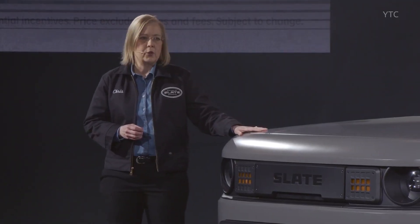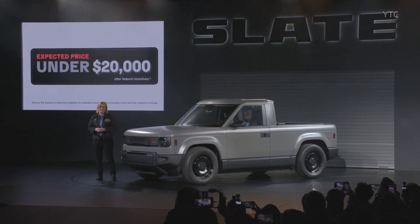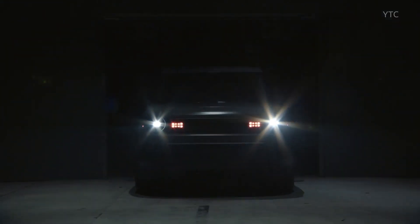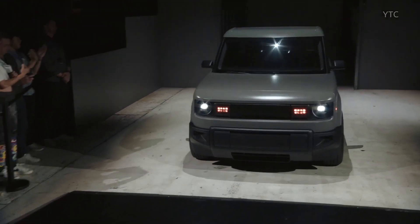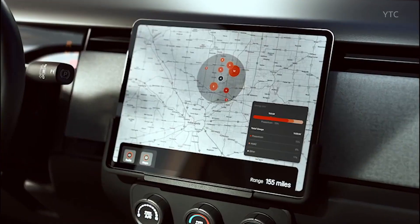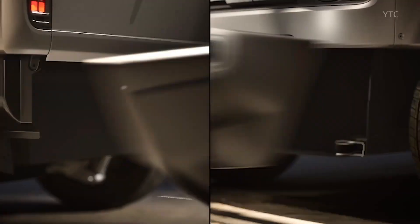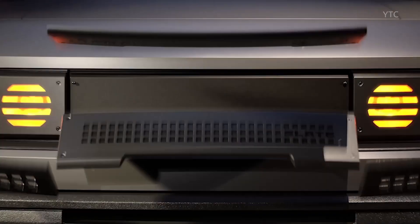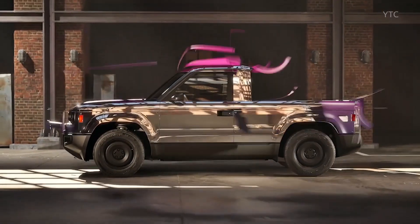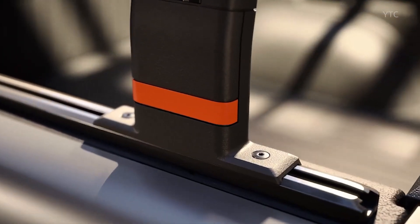The chassis uses MacPherson front suspension and a Dion rear suspension with coil springs. Weight comes in under 5,000 pounds. Pricing starts under $27,500, or under $20,000 after EV incentives. Production is expected to begin in late 2026 in Indianapolis, USA. The base trim is called the Blank Slate — it comes with no infotainment system, no speakers, no power windows, and an original gray polypropylene unpainted body.